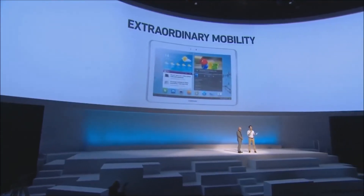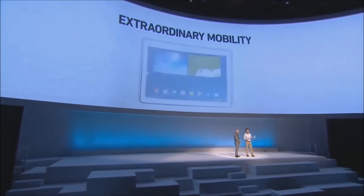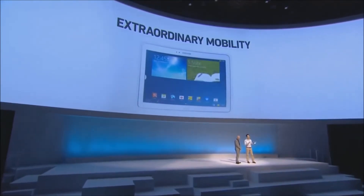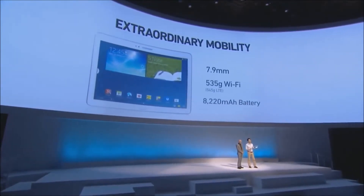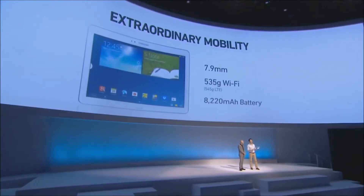It's all about what we call extraordinary mobility. The Note 10.1 is incredible — it's only 7.9 millimeters thick, and the Wi-Fi version weighs only 535 grams. Considerable reductions from last year. This is a device that you can take anywhere, and with an 8,220 milliamp hour battery, you hit the road with confidence.